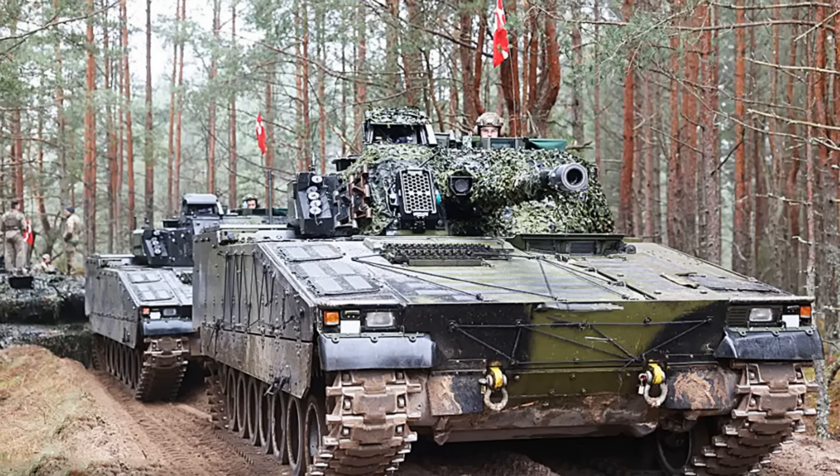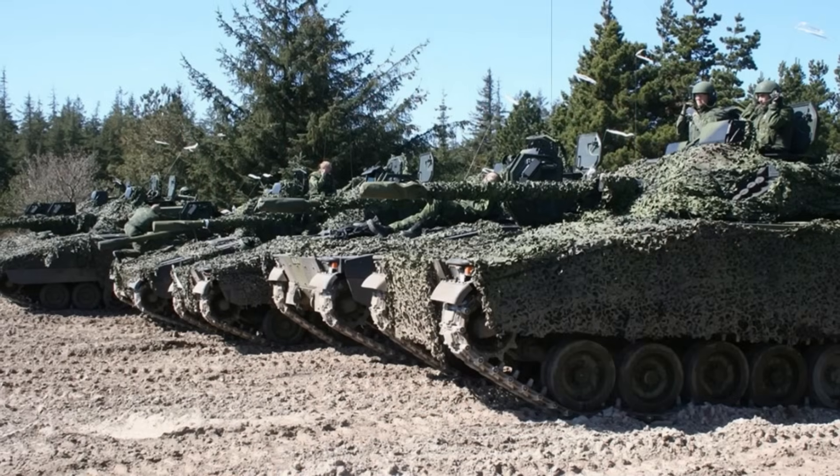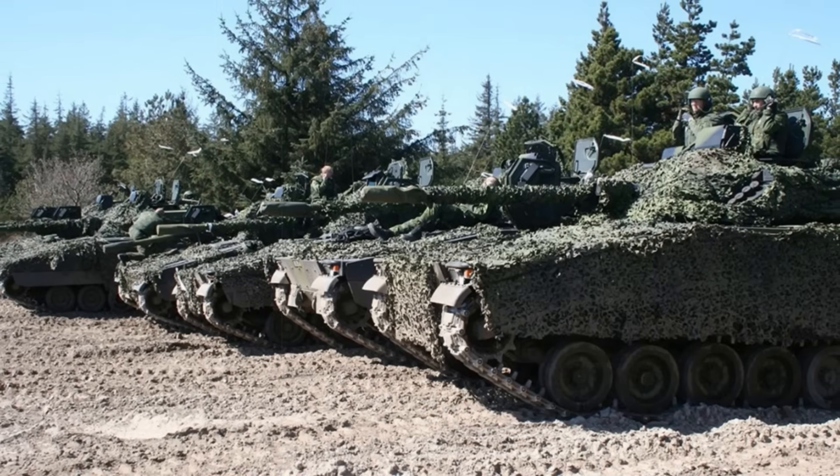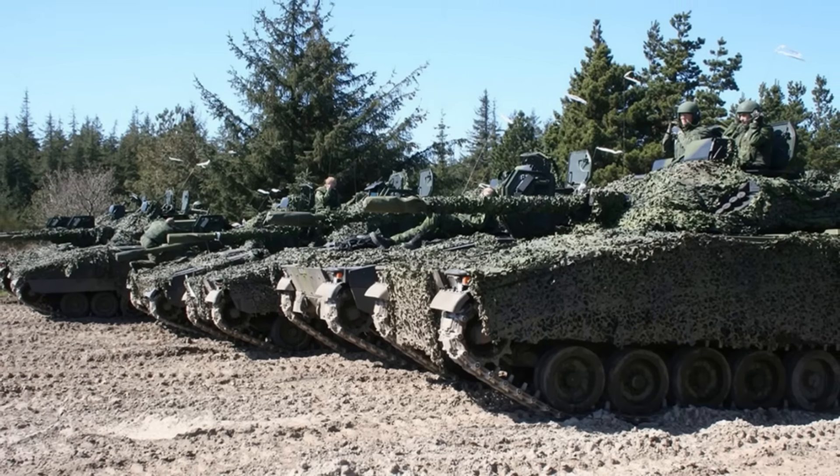The exercise also showcased the integration of Sweden's RBS-58 anti-tank missile, an advanced version of the Israeli-made Spike LR-2. This guided missile system allows for long-range precision strikes at distances up to 5.5 kilometers.